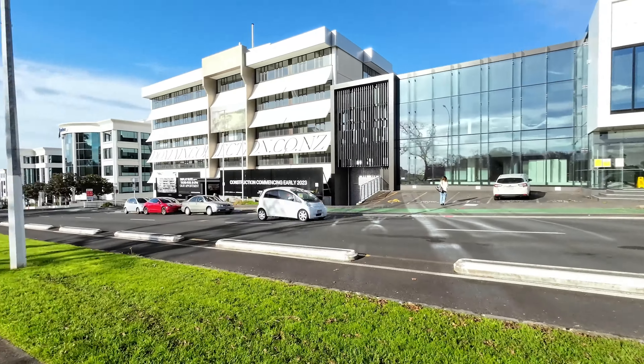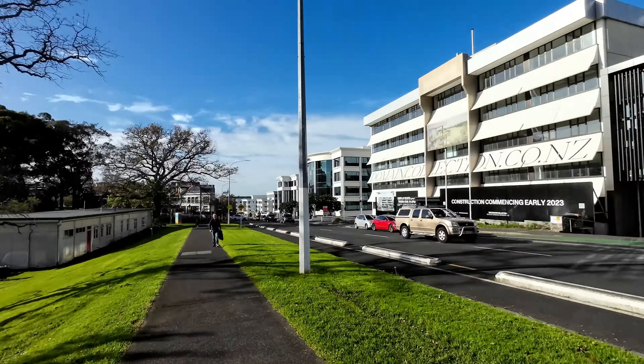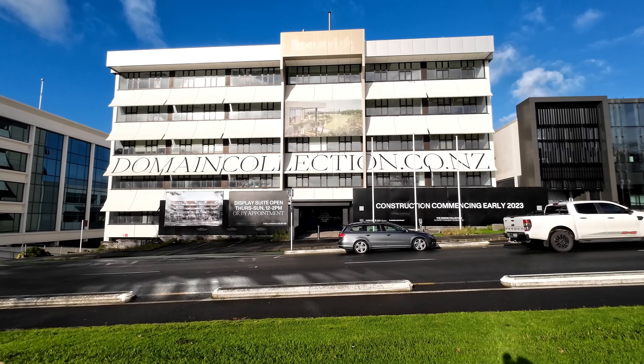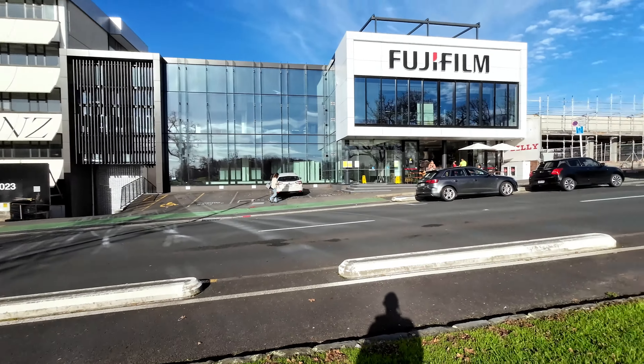Another example is the redevelopment of the former Fidelity Life insurance building into residential, obviously taking advantage of the great location overlooking the park. Signage says construction starting early 2023, so I assume that that's paused at the moment, but yeah, really cool location.